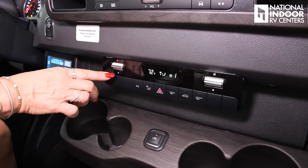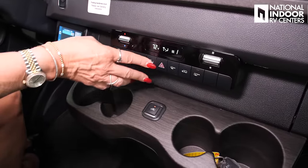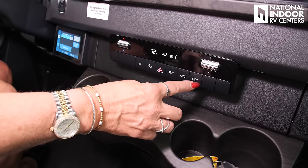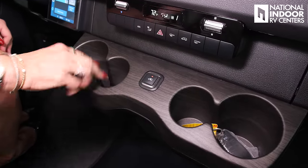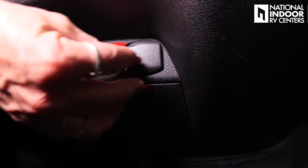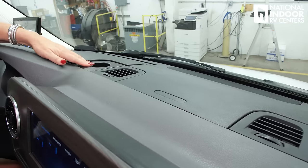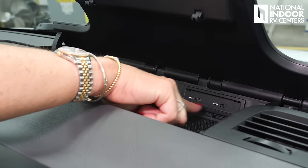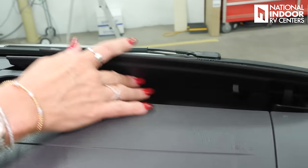Below that, we've got the HVAC controls — fan speed, heat and cool, AC button, defrost, hazards, max defrost, recirculate air inside, and rear defrost. This is great because you can open and shut the sliding door from right here up front. Then four cup holders, USB-C inputs, 12-volt, and just below that there's a little pocket where you can reset your FOB if you ever need to. In the center, we've got the USB-C input for Apple CarPlay or Android Auto, charging ports, USB-C, and a wireless charging pad here. More storage as well.